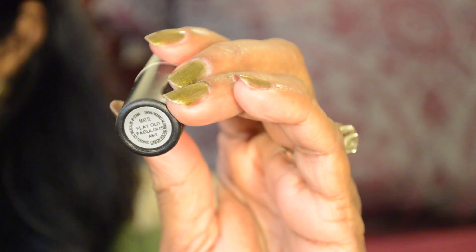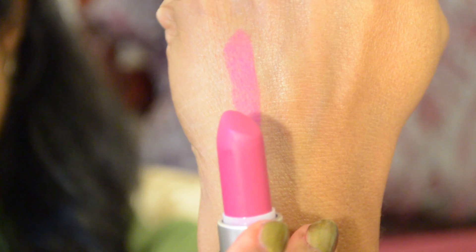The first lipstick is called Flat Out Fabulous. It is a bright plum lipstick and I would say it leans more toward a magenta color. It's so pretty. I have this on my lips today and it is a permanent shade — sometimes it will be sold out in stores but it will come back because it's a permanent shade. I really love it and the texture is so different than other matte formulas. It's called the Retro Matte Formula and it glides on to the lips really well and it's not as drying as the old matte lipstick.